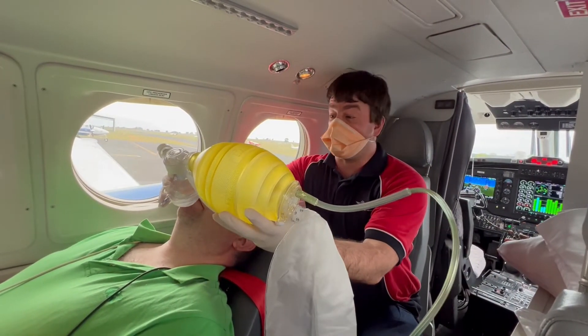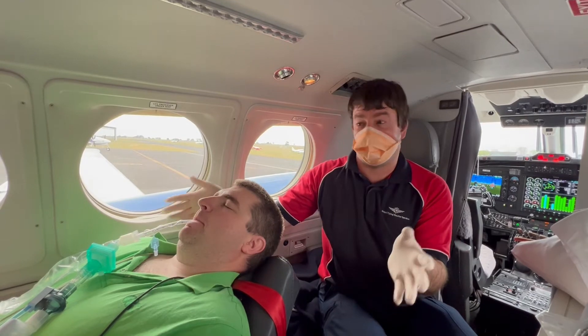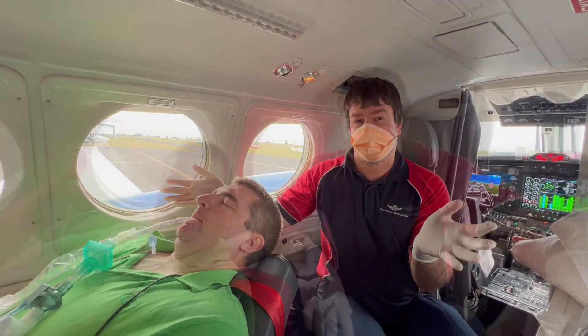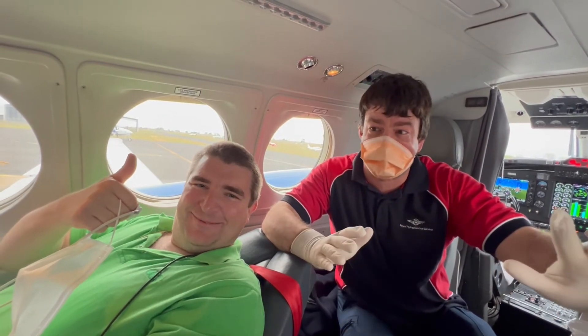Oh, Mark got unwell — I need to resuscitate him. And now Mark has a breathing tube in place. Hopefully he will survive. Luckily, Mark survived this flight with the Royal Flying Doctor Service.